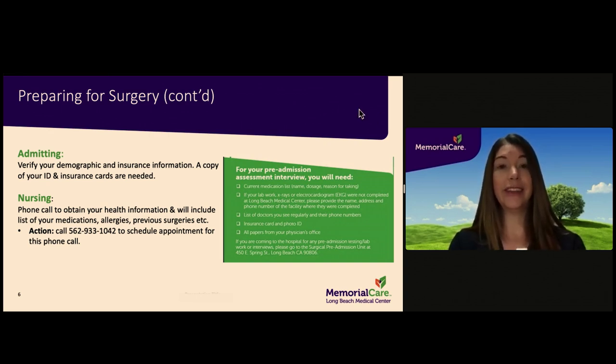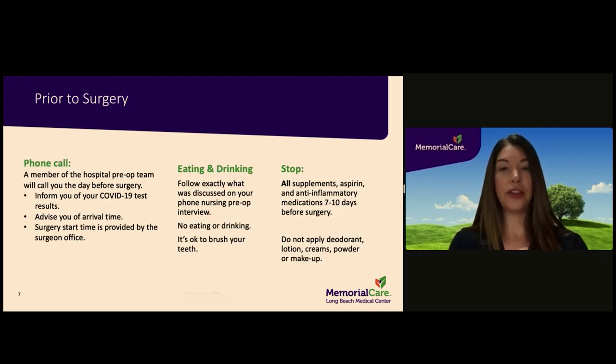Please have a current list of medications ready for this interview. Final confirmation of your arrival time and anticipated surgery start time will be a phone call from the hospital the day before your surgery. You will receive instruction as to when to stop eating and drinking before surgery, as well as any medications to take or not take the morning of surgery, during your pre-admission phone call.